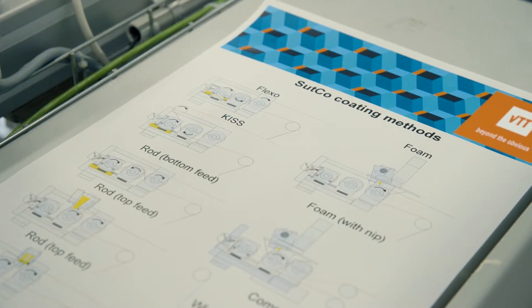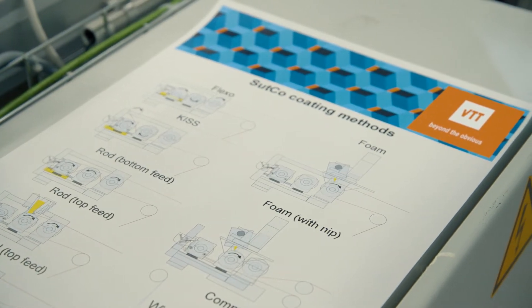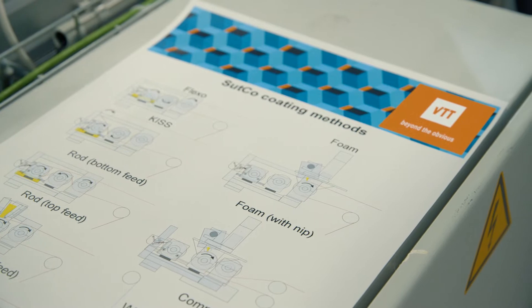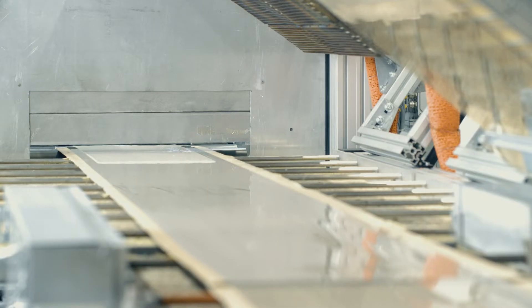Sutco is extremely versatile — it supports numerous coating methods: foam, spray, rod coating, and many more. Almost any material can be coated: dry paper, plastic, textiles, or even filtration membranes.